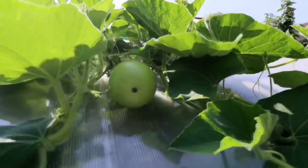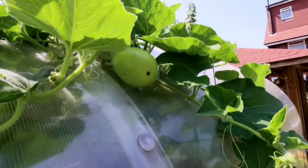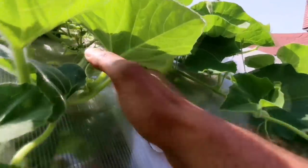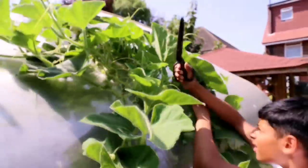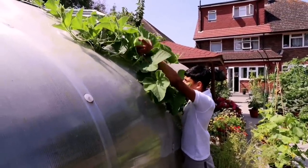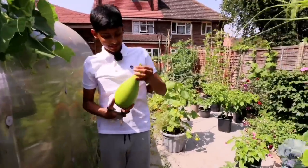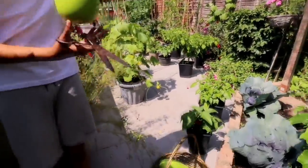I didn't even realize that one there — so I think we're going to harvest this one as well. He's anxious to get out — let's just harvest it. Whatever you do, don't cut the plant. Just carry it there — if you need help I can help you. I got it! This is another bottle gourd — put them with the rest of them. They're looking good.